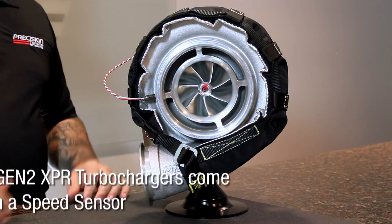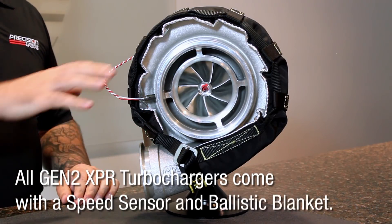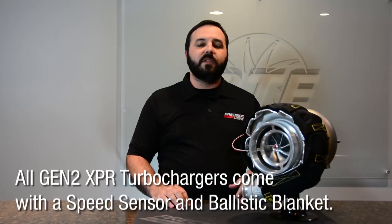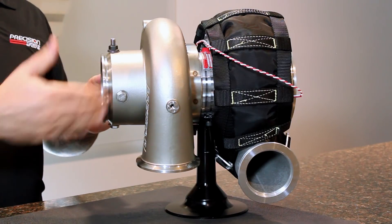Some things that are a little bit different: we have upgraded and put speed sensors with machining on all of these units, as well as a ballistic blanket. So in case of a failure, we have containment on both the compressor cover, and of course for the guys running the V-band housings, on the exhaust side.